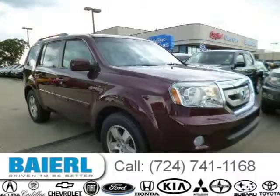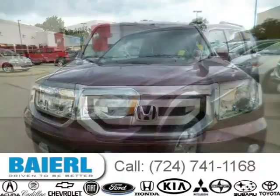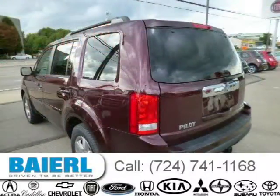This 2011 Honda Pilot SUV is located in Weckford, Pennsylvania and has 37,720 miles on it. This Honda Pilot has a beautiful dark cherry pearl exterior paint color which is complemented by a black interior color. For more information on this great Honda Pilot, please click the link below.